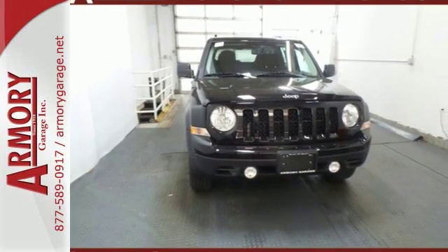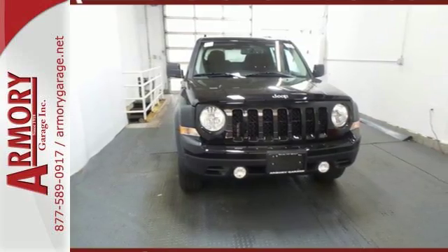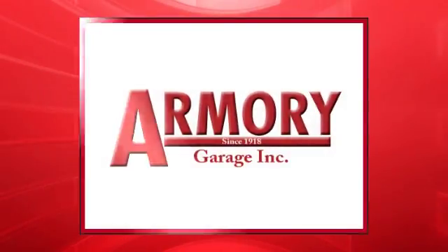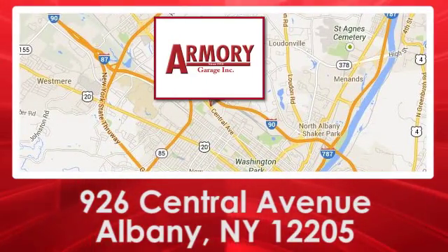Test drive this Jeep Patriot today. For service, selection and value, choose Armory Garage. We are conveniently located at 926 Central Avenue in Albany, New York.